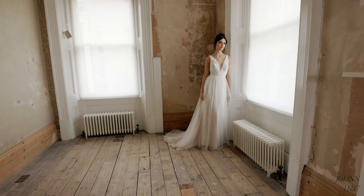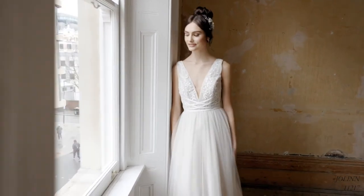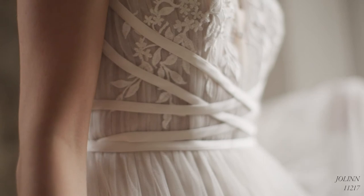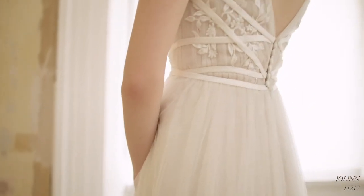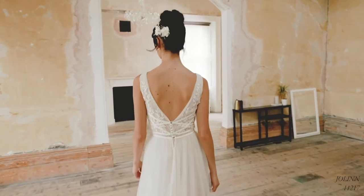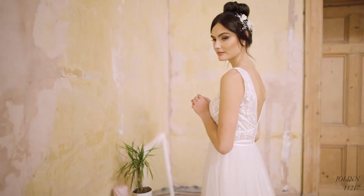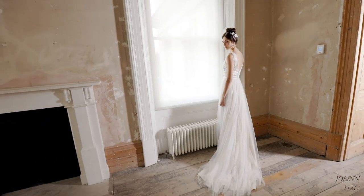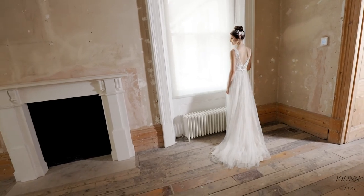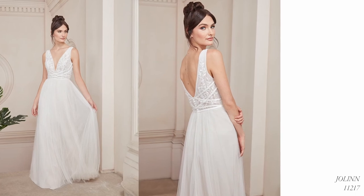Jolin, style 11217, is an ethereal English net A-line gown that's all about soft textures. The unlined bodice with its deep V-neck and V-back is daring and flirty. Delicately pleated English net is super flattering, adorned with cotton appliques and criss-cross satin bias bands for unrivalled waist definition. Simple tulle-covered buttons finish off the back of the bodice, and a version with the neckline raised is also available as 11217N.